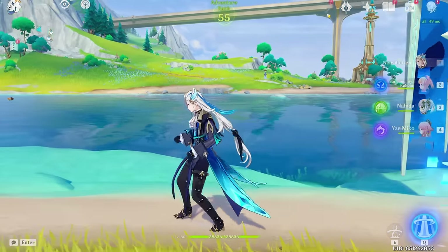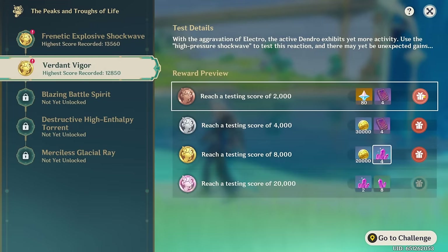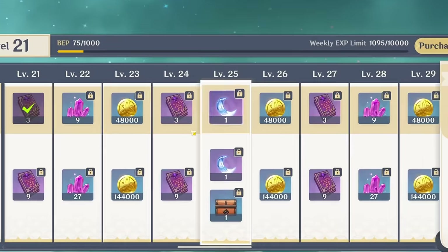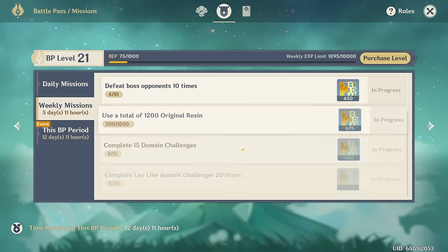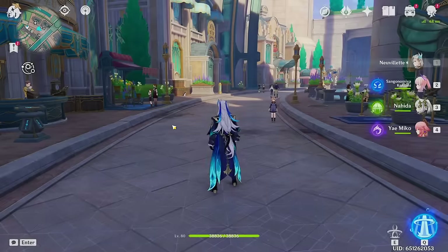I do have a bad feeling we are not going to be getting any fragile resin from this event. Wait, hold on — if I can get to level 25 somehow, then I'll be able to get a fragile resin. So it looks like I will be visiting the Abyss once again.